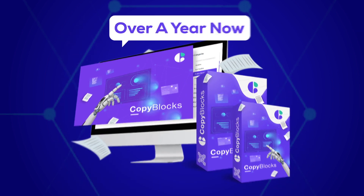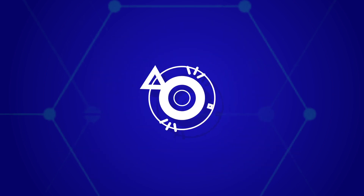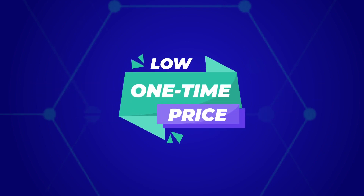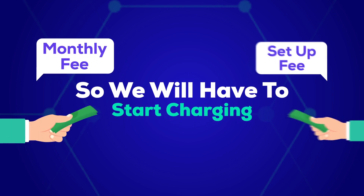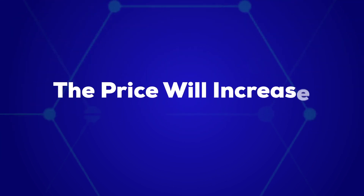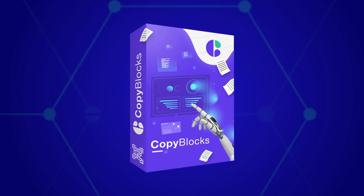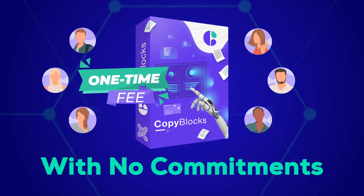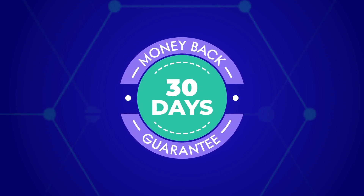After this special launch period ends, we simply cannot afford to keep this available for such a low price, and so we will have to start charging a monthly fee along with a setup fee. Even though during the launch the price will increase every few hours, for the next few hours you can join Copy Blocks as a founding member for a one-time fee with no commitments, no recurring payments, and backed by our ironclad 30-day money-back guarantee.